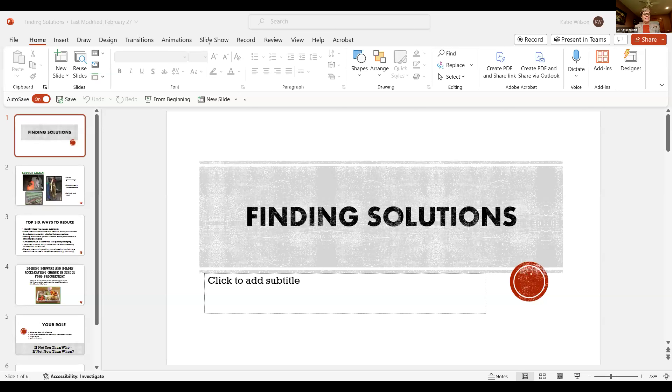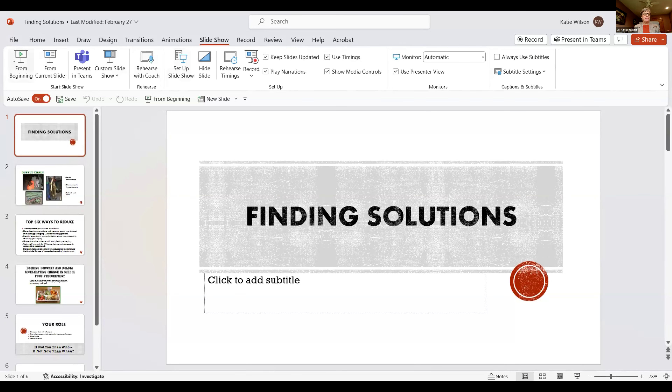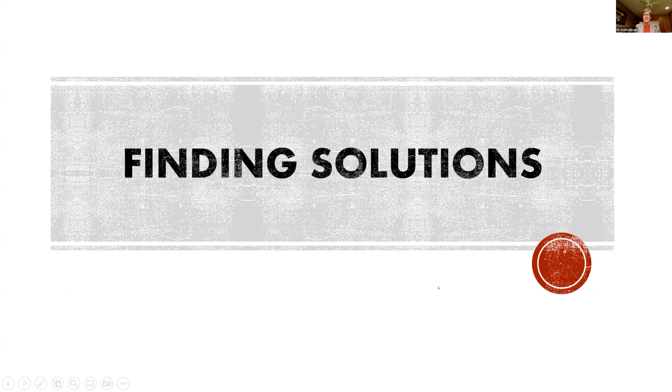Thank you so much for that kind introduction. I am delighted to be here, and I appreciate the opportunity to speak to all of you. Thank you all for joining this webinar, because I think this is a really important topic for us to begin to discuss and start thinking about how we can play a role in what I call finding solutions.